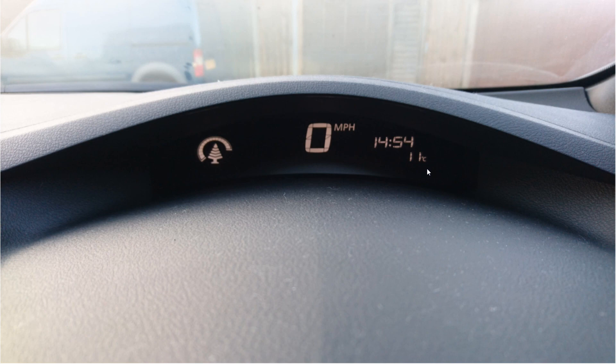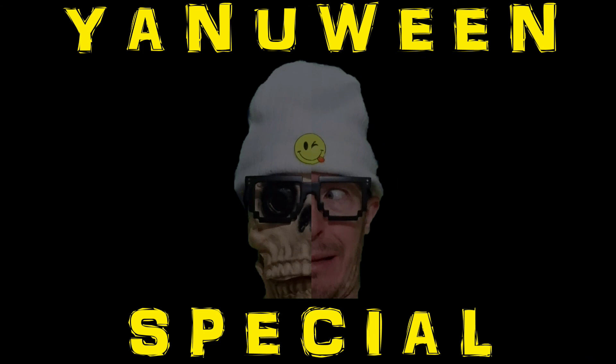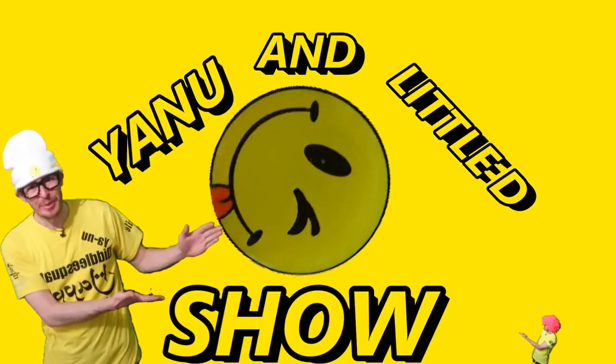If you'd like to subscribe and click the bell notification, you'll get notified when I do another video on this. I don't just do these — I do a bit of everything: comedy videos, gaming videos. Anyway, until next time, I'm Yanu — if you want to see me again, click subscribe and remember my name. See you later guys.